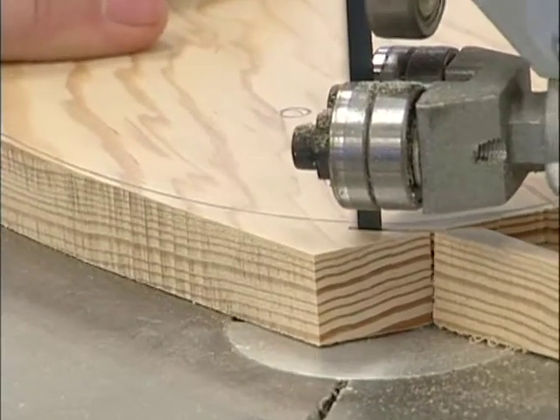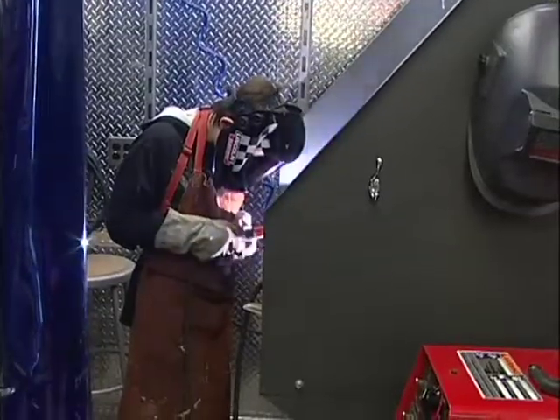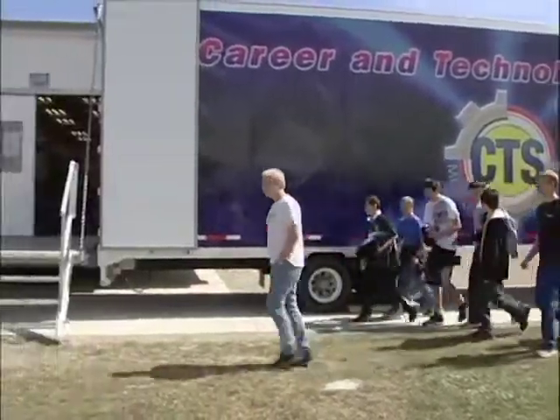Kaylee and her schoolmates are learning skills like woodworking, stained glass design, and welding in one of two specially designed semi-trailers that travel from school to school throughout Palliser.